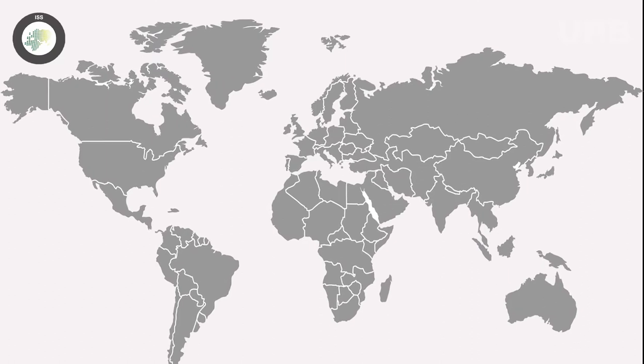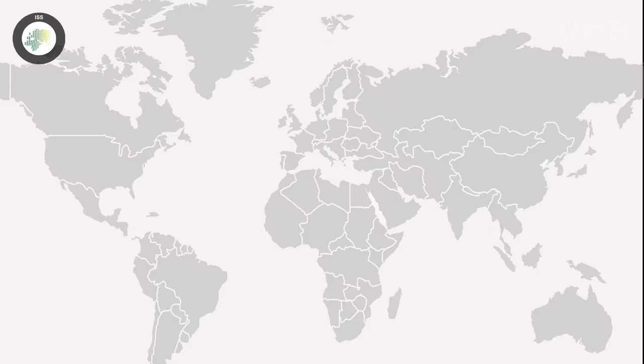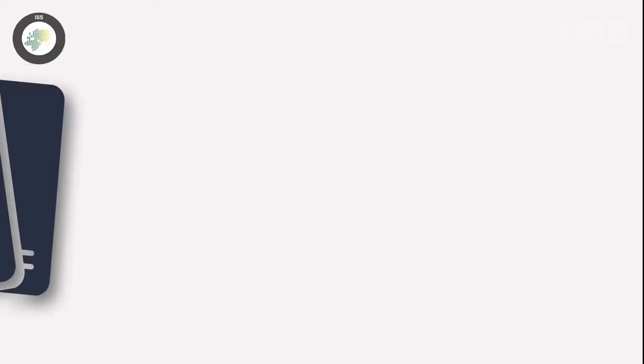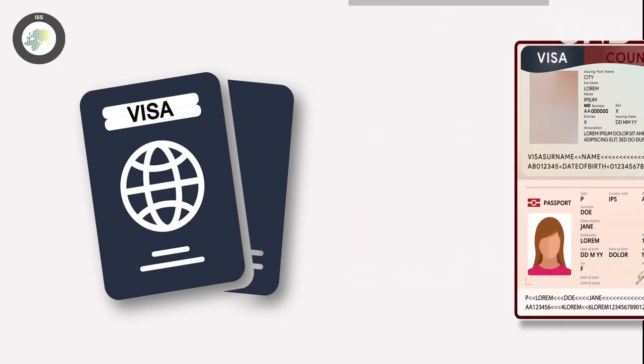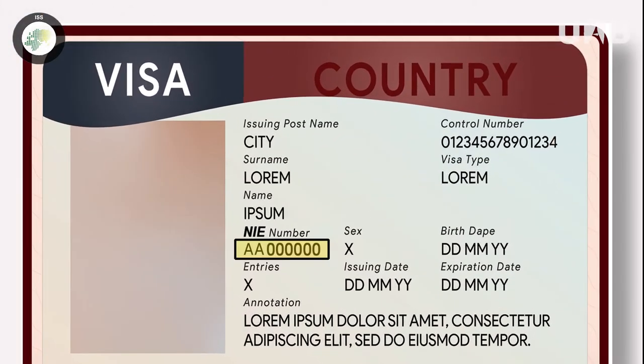If you are a non-European citizen, the immigration procedures will depend on the duration of your stay. If you are staying for less than six months, you just need to apply for a visa at your corresponding Spanish consulate prior to your arrival. In your visa, you will find how many days it will remain valid, as well as your NIE, which will work as your ID number.